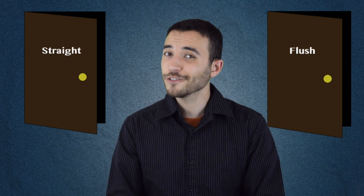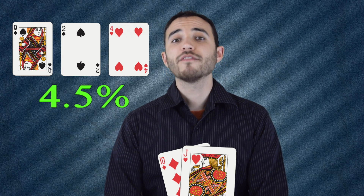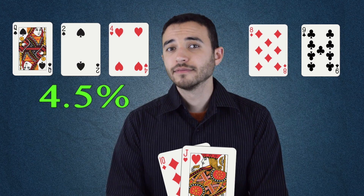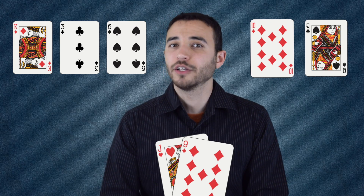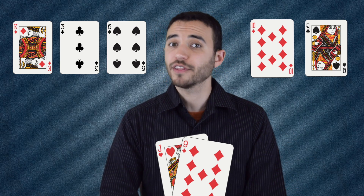In addition to the backdoor flush draw, you could also have a backdoor straight draw. But be careful — not all of these are created equal. The best case scenario is three connected cards, like 10-jack-queen. This is actually a better spot than the 4% backdoor flush, though only barely. You have about a 4.5% chance of making your backdoor straight draw in this case. That's because there are actually three ways you can make it happen — 8-9, 9-king, or king-ace. But contrast this with a situation where you have something like 9-jack-king. Technically you'd still have a backdoor straight draw, but it's almost misleading to use the same term in that case, because there's only one pair of cards that can help you out — a 10 and a queen. With only one helpful pair compared to three, this means you're three times less likely to get there, which also means this draw is about three times less valuable as well.